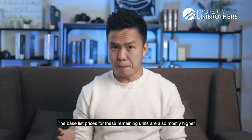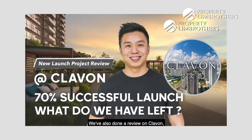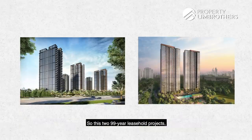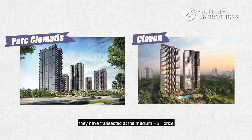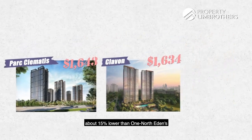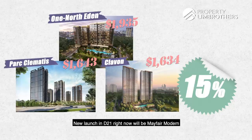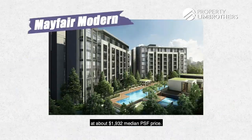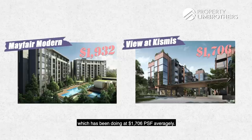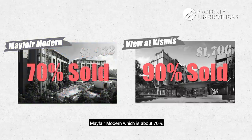Looking at Kent Ridge Hill Residences, the ballpark prices for its remaining units are mostly higher than the corresponding indicative starting prices at One North Eden. We've also done a review on Clavon, which is still within the District 5 region but lies in the OCR belt. These 99-year leasehold projects have transacted at a median PSF price of around $1,006 to about $1,643 per square foot in the past year — about 15% lower than One North Eden's expected median PSF. New launch in D21 right now, Mayfair Modern, has been doing at about $1,932 median PSF. View at Kismis is another option doing at $1,706 per square foot averagely, and is already about 90% sold, while Mayfair Modern is about 70% sold.